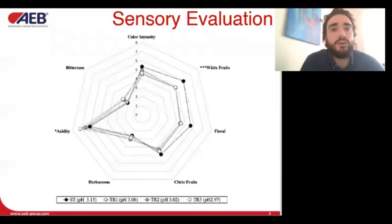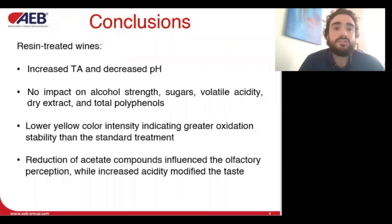The sensory analysis confirmed the variation in color intensity and in the perception of acidity, whereas the decrease in acetate ester compounds probably altered the perception of fruity and flowery aromas in the olfactory analysis. The authors concluded that moderate treatments led only to minor changes in volatile compound concentrations, while maintaining the advantage of increasing acidity and color stability due to pH reduction.